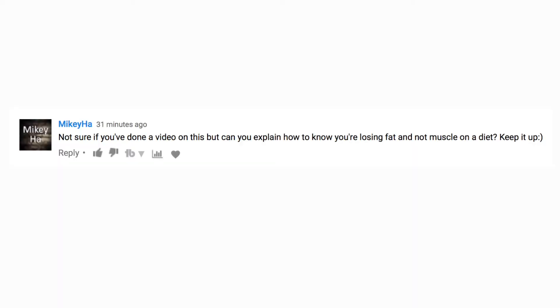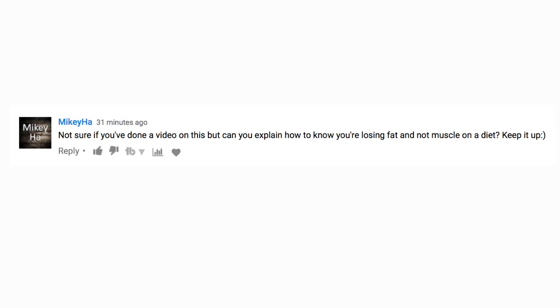Hey everybody, welcome back to another episode of Walk With Me. This is Josh here. Today we're talking about how to prevent muscle loss when you're dieting and at a calorie deficit. The topic comes from the community this week — the question was asked by Mikey Ha, who asked: can you explain how to know if you're losing fat and not muscle on a diet? I was actually a little surprised I hadn't made a video on this already, so thank you Mikey for the awesome question. Let's jump right into the tips.